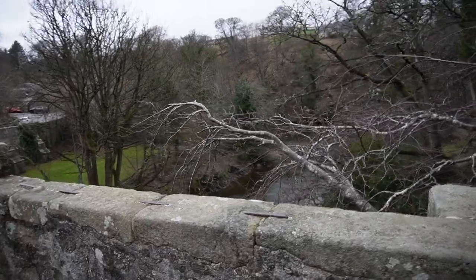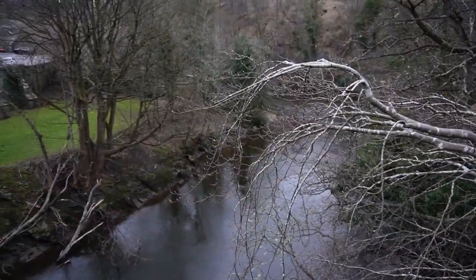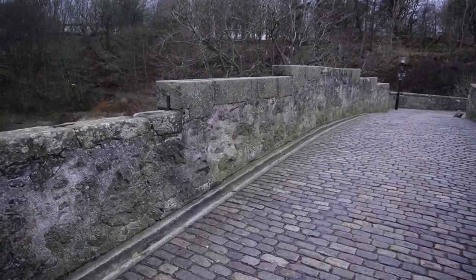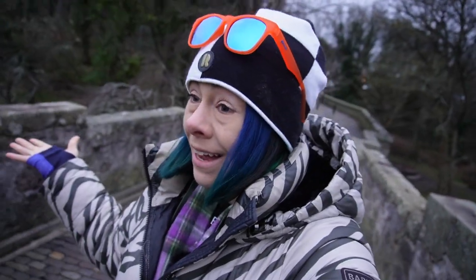Right now we are walking across the UK's oldest standing structure. This dates back to the 1300s. Check this out! We are standing over the Don River as you can see below. It's a nice little peaceful river and we're walking on this pedestrian bridge. I may be standing on something that Chaucer stood on! So cool!